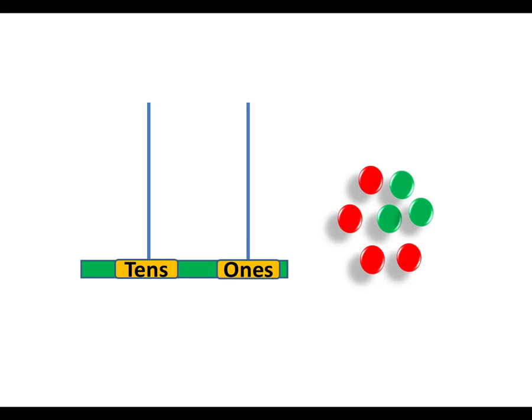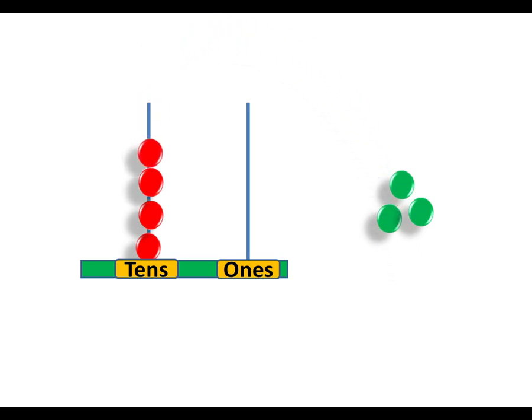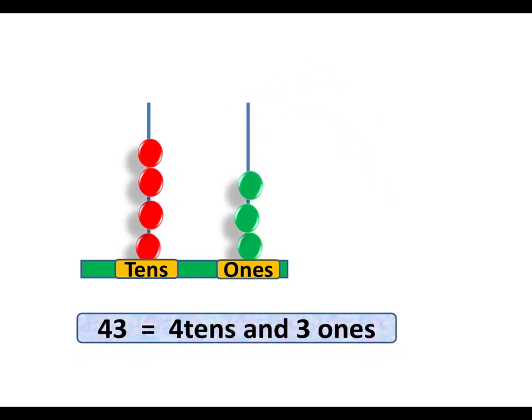Two rods. Let's count the tens: one, two, three, four — four tens. Let's count the ones: one, two, three — three ones. Four tens and three ones: forty-three. Let's count again — one, two, three, four: four tens and three ones, forty-three.